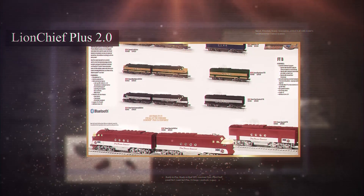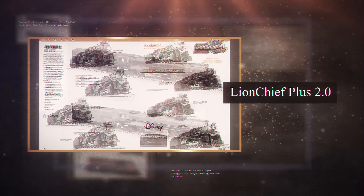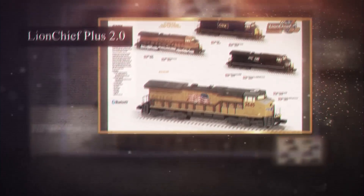Lion Chief Plus 2.0 is being rolled out with four locomotive offerings in the 2019 Lionel Big Book: two steam locomotives — a semi-scale Lionel Master Big Boy and a semi-scale Berkshire — in a variety of road names including the Polar Express. There are also two diesel offerings: the FT units, and an all newly tooled semi-scale Tier 4 locomotive.